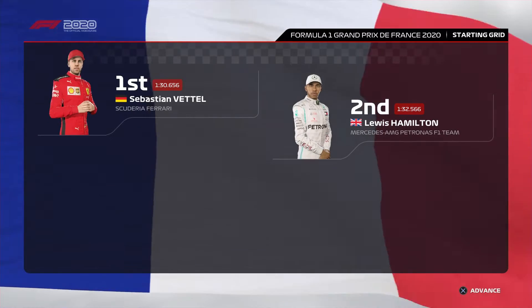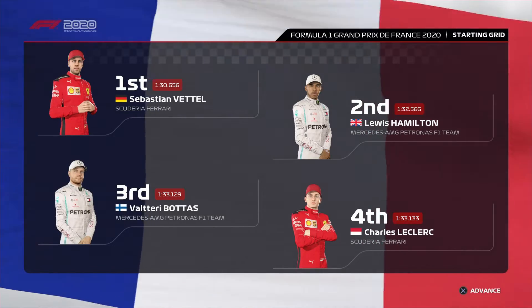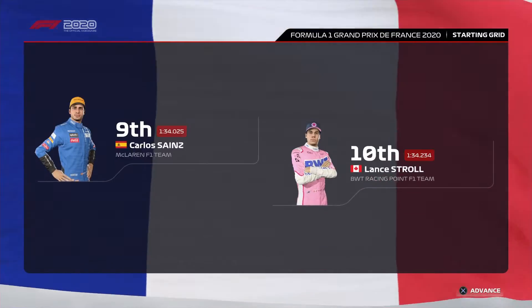With the race minutes away from starting, here's what today's grid rundown looks like. Sebastian Vettel has a clear track ahead of him today — he starts in pole position, and it's Lewis Hamilton alongside. Looking down the rest of the grid we have Bottas, Leclerc, Max Verstappen and Albon, Ricciardo, Ocon, Sainz and Lance Stroll.